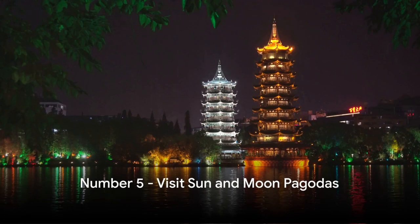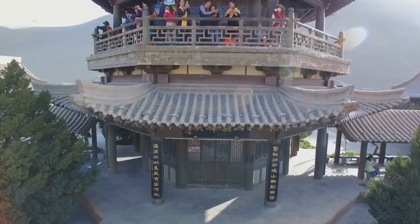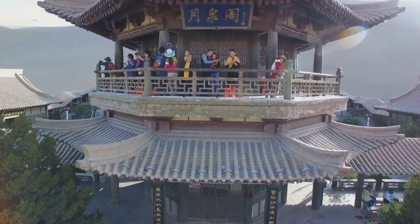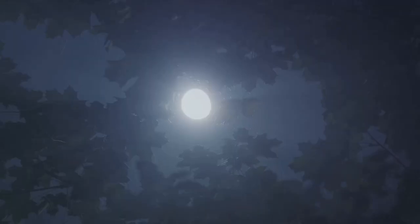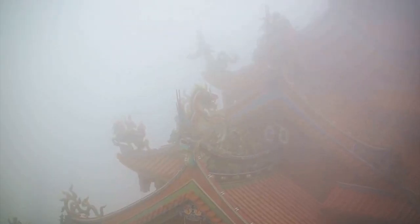Coming in at number 5 are the Sun and Moon Pagodas. These twin towers, one gold and one silver, are a must-see. They're not just beautiful, they're also packed with history and culture. By night, they're illuminated, creating a truly magical sight. The Sun and Moon Pagodas are a symbol of Guilin's spiritual culture.